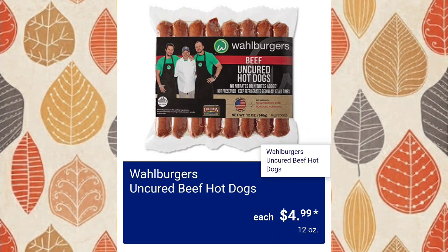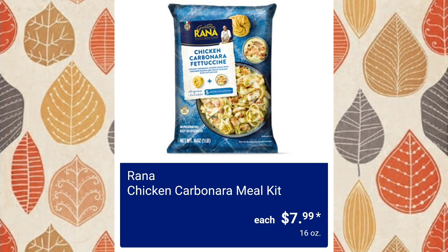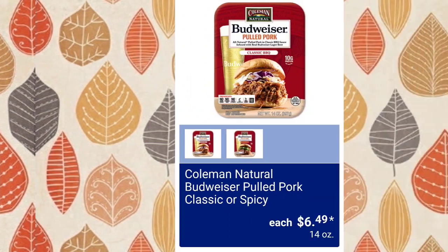You guys all gave me feedback on anything from this line at $4.99 — you like it and you like the restaurants. Chicken carbonara meal kit, $7.99 — I didn't enjoy it but a lot of you guys did, so it's just a matter of taste. Chili cheese smoked sausage — check the price in store.